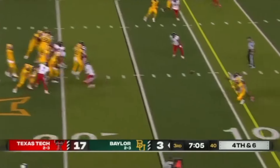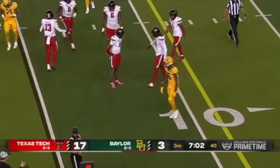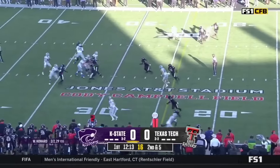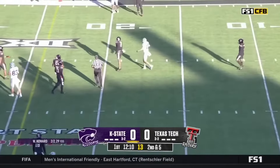Chapin, looking right, throwing and incomplete. Dealing with an ankle injury, but he had a breakout game last week for Texas Tech. Howard under pressure, pass incomplete.